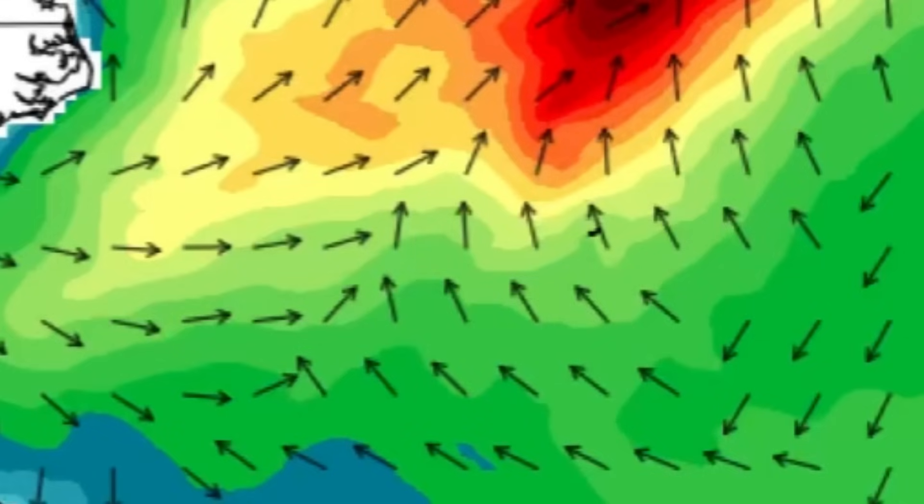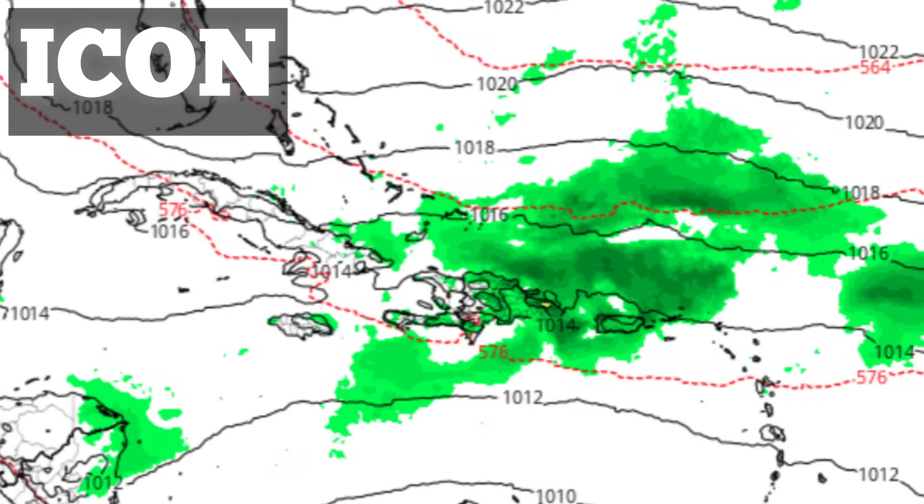In terms of that rainfall surge I was showing in previous videos, that is still expected as we head into the coming week — around Tuesday and Wednesday. Some of those islands may experience more rainfall compared to what it's been like since the start of the year, where things have been so dry. That would be some good news, as it would certainly help out with the drought conditions that some areas are experiencing.